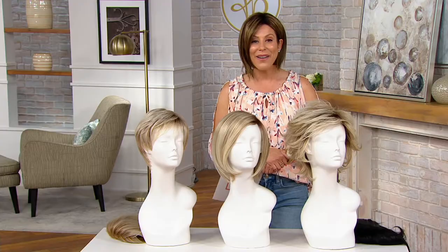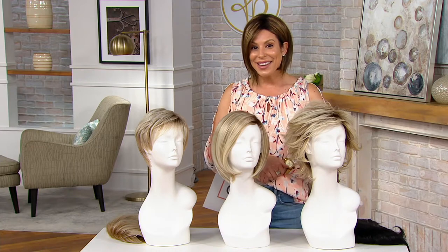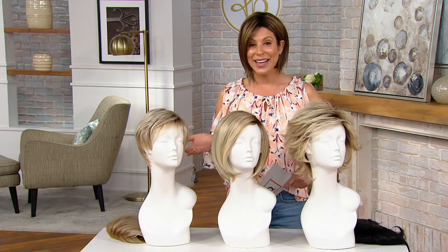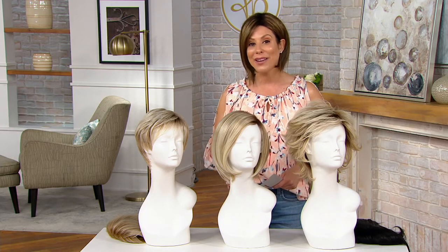You're looking at them and saying, wait, are we going to talk about skin care? Are we going to talk clothing? Are we going to talk lips? No, we're talking about hair today. This is our Today's Special Value from Toni Bratton, and believe it or not, it's a wig — because of how realistic they look.